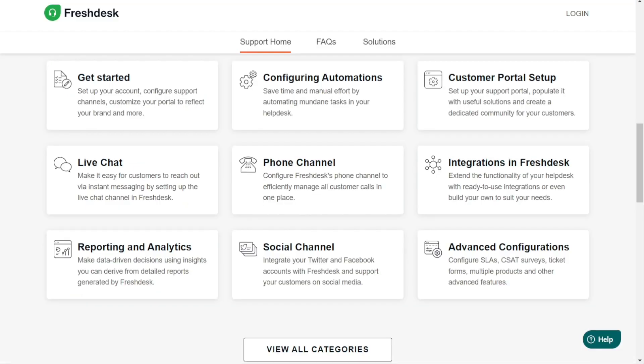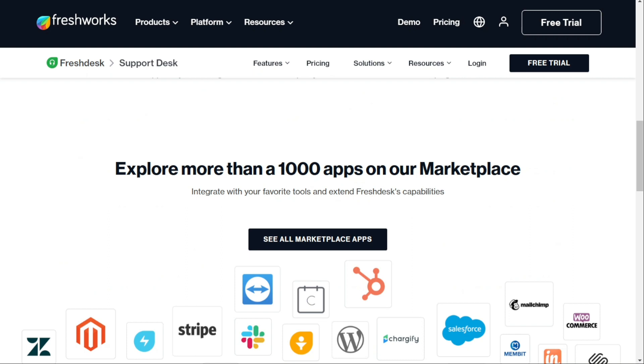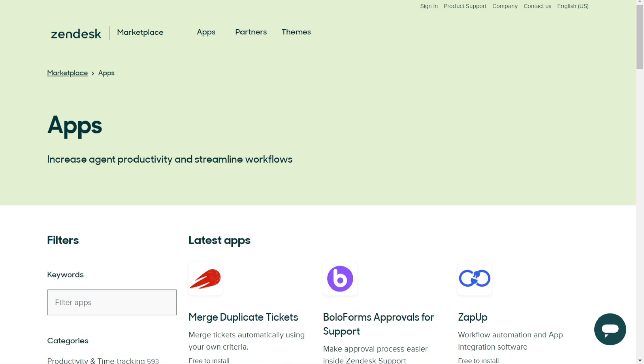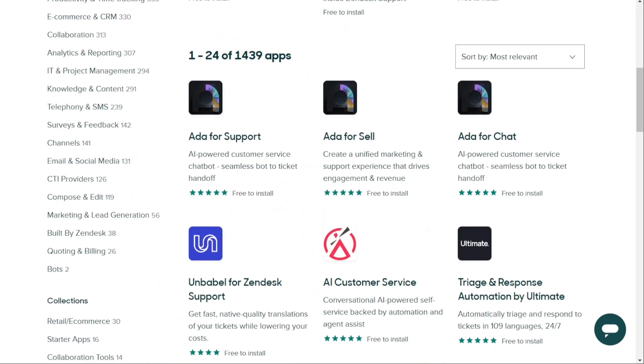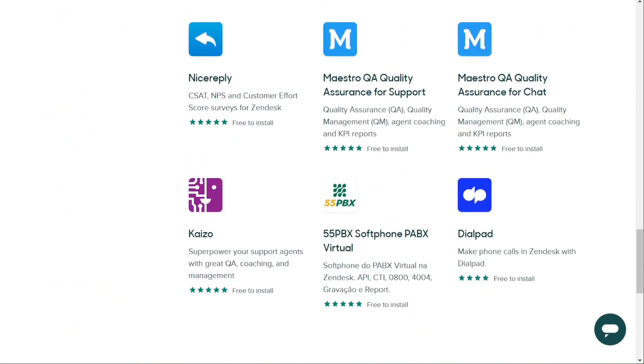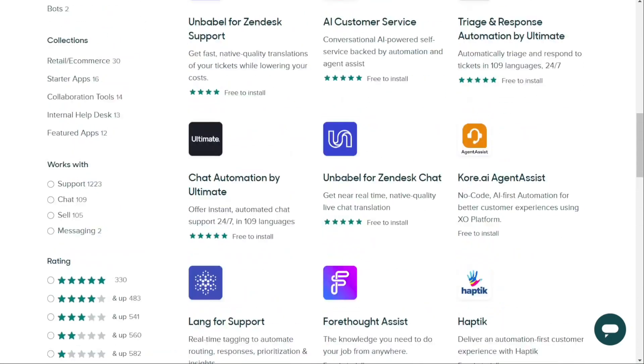For integrations, Freshdesk has an impressive range of over a thousand platform integrations that cover everything from agent productivity to e-commerce and time tracking. On the other hand, Zendesk offers even more integrations than Freshdesk, plus the added benefit of being able to develop custom integrations. This provides greater flexibility to your web development team, giving them more options to choose from.